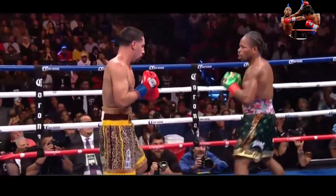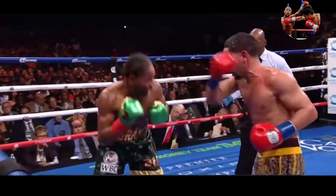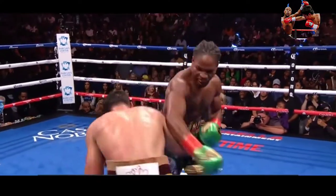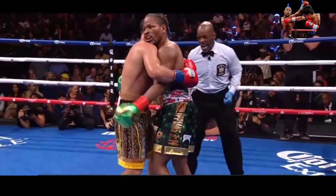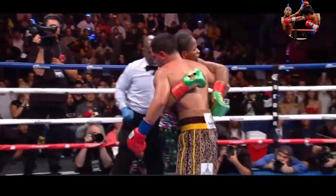Porter with the chopping right hand versus the accuracy of Garcia. Garcia landing up top. A right hand over the top by Porter. Left hook again — clips Porter. Garcia has found the home for that hook. 30 seconds left. Garcia continues to land the hook, battling for the WBC World Welterweight title. Garcia finishing in a flurry — will it be enough?